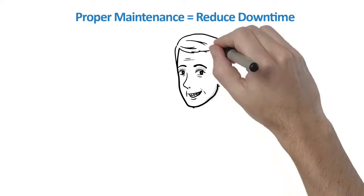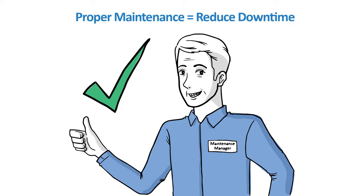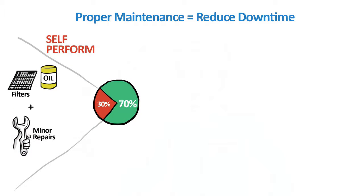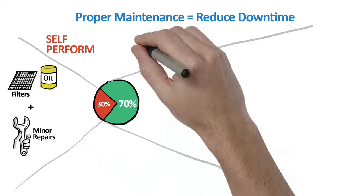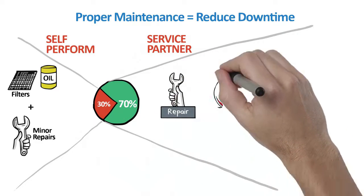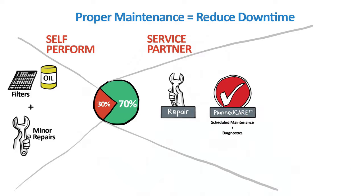It's no secret — the greatest contributor to reducing downtime is proper maintenance. An estimated 30% of manufacturers self-perform their scheduled maintenance activities and oversee minor repairs. The remaining 70% work with a local service provider for preventative maintenance and repair. Ingersoll RAND provides repair services as well as planned maintenance agreements, which include diagnostics for oil and mechanical conditions, supporting a predictive approach to maintenance, repair, and operation.